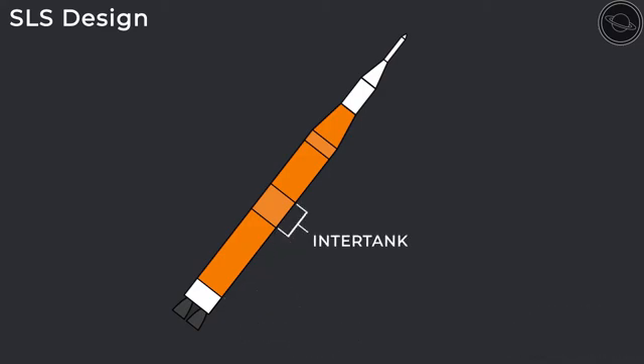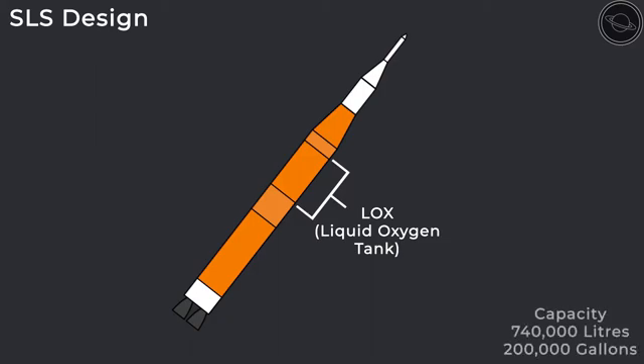The intertank is the next part, which connects the LH2 to the LOX, or liquid oxygen tank. This tank has a capacity of over 740,000 liters of liquid oxygen, but must be kept at a temperature of minus 182 degrees Celsius.